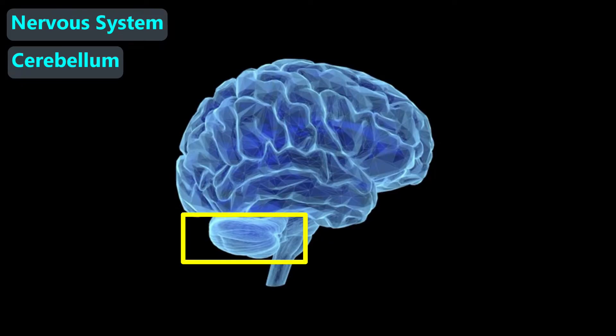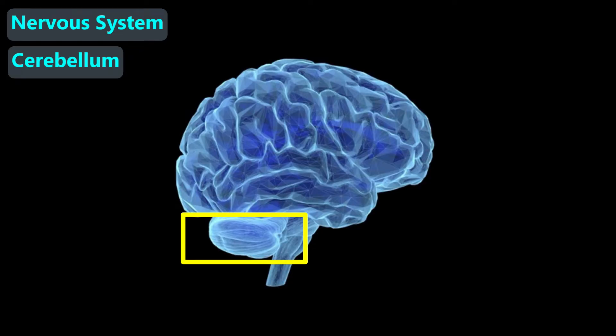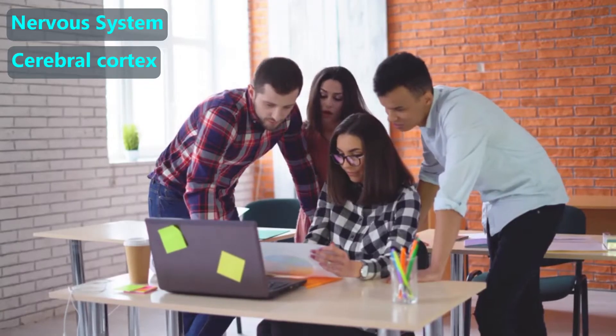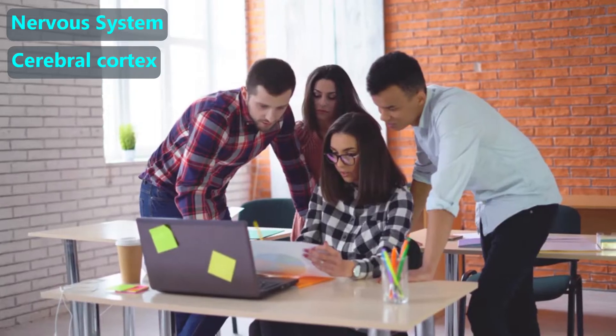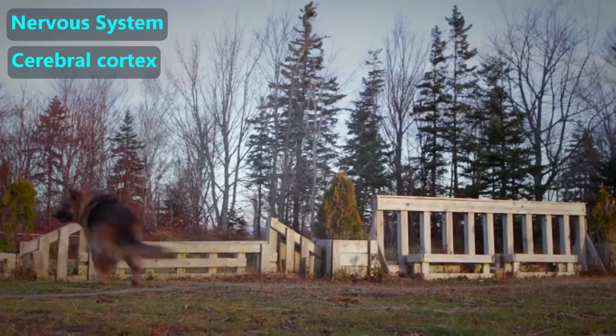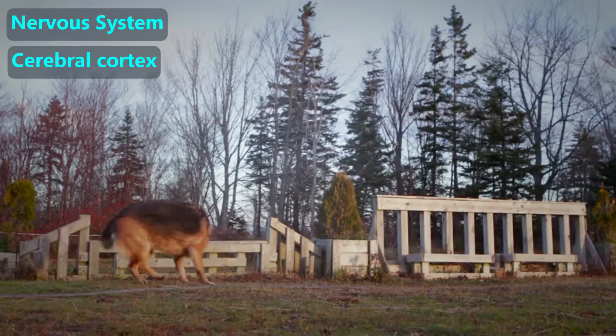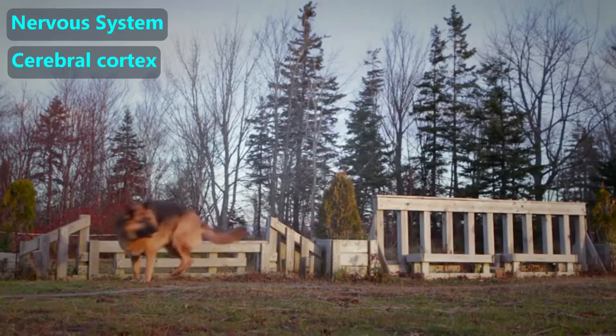The cerebellum plays a major role in our coordination, such as being able to walk and play sports. The cerebral cortex makes up almost the entire brain in humans. We use it for thinking, talking, processing the images our eyes receive, and so much more. One of the reasons humans are the smartest animals is because our cerebral cortex is so big compared with other animals.